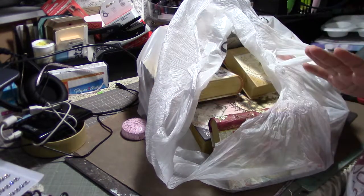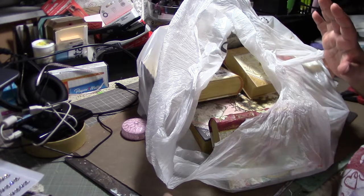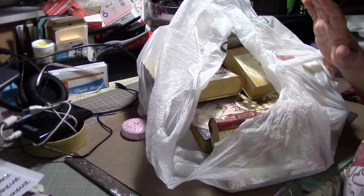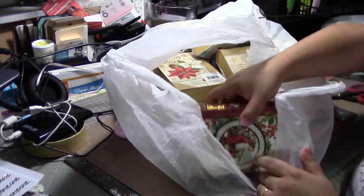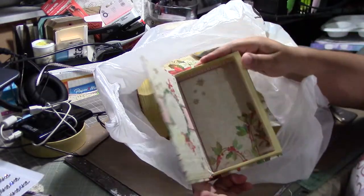Hi everyone! I wanted to show you my Michaels haul. I got several gift cards for Christmas, all from Michaels, and obviously I had to hit the clearance section. I bought all these little books about these so I can alter them for next year.